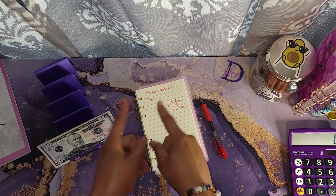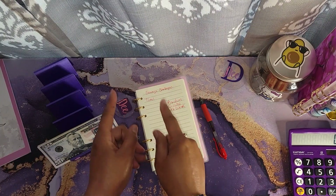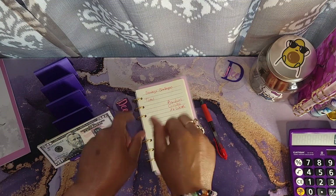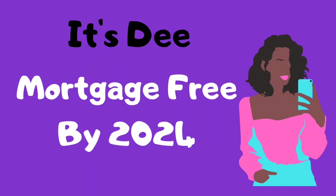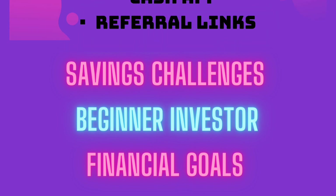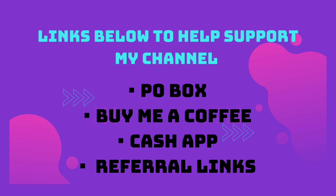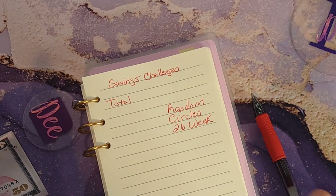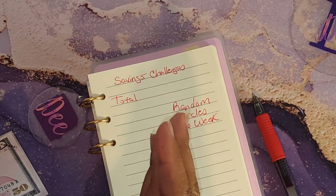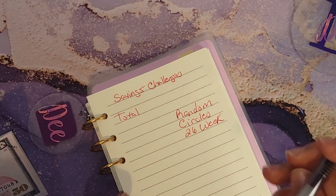Hey y'all, it's D here. I come here today to do some saving challenges, so stay tuned. Okay y'all, so it's time to do some saving challenges again.